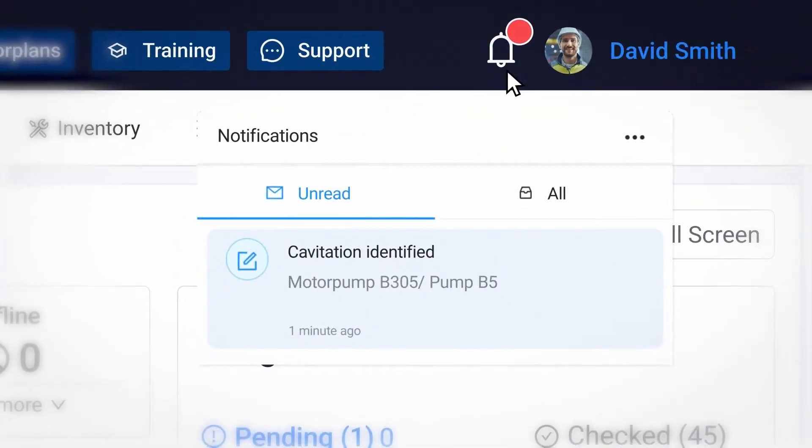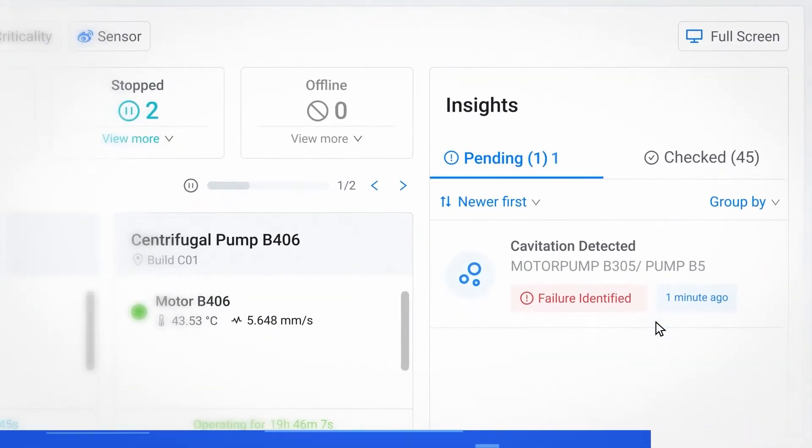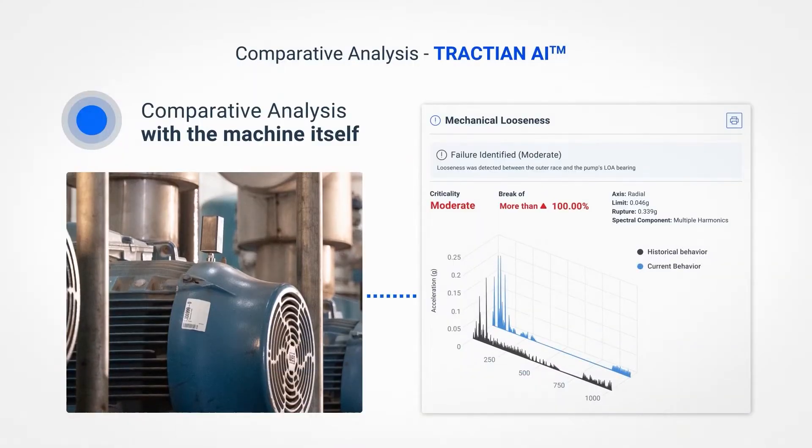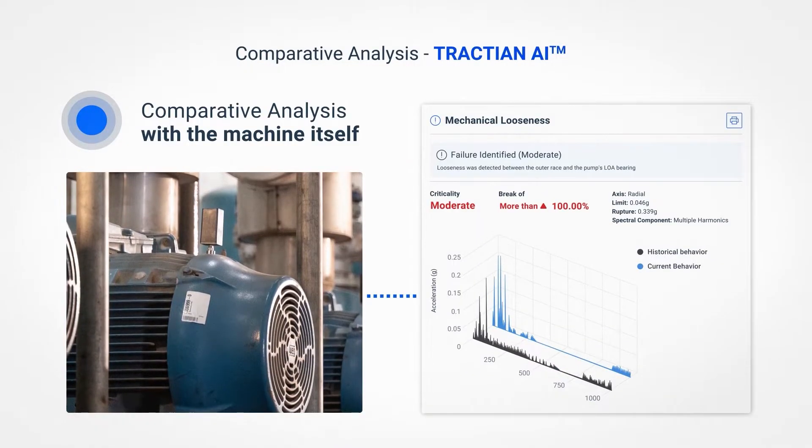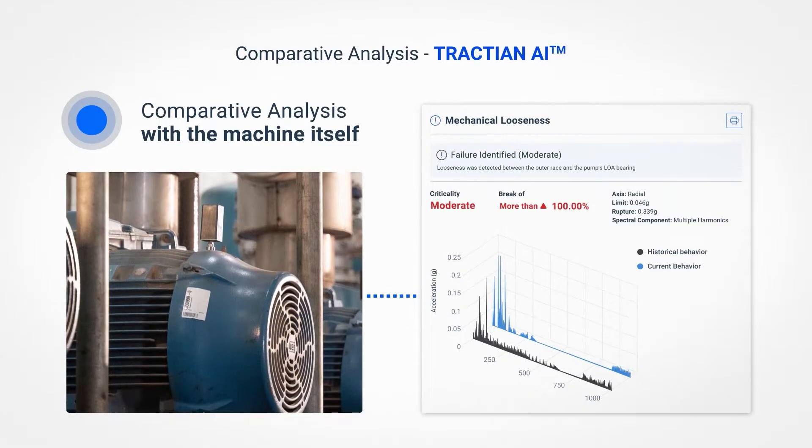The analyses are carried out in a comparative manner across multiple layers. The first layer is established in relation to the machine itself, in which artificial intelligence compares current data with the equipment's history.